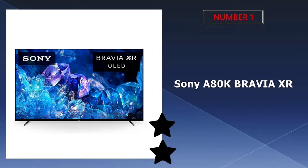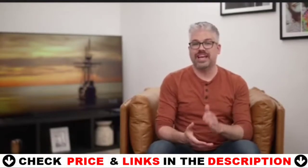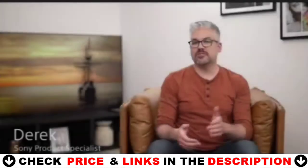Our number one pick is the Sony A80K Bravia XR OLED 4K Smart TV. The Sony A80K excels in dark rooms while watching movies because it displays deep blacks without blooming in dark scenes. The Cognitive Processor XR understands how humans see the real world to deliver intense contrast with deep blacks, high peak brightness, and natural colors.